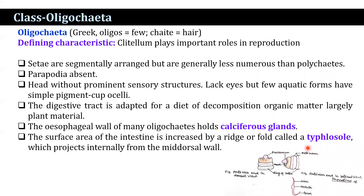Next class: Oligochaeta — oligo meaning few and chaeta meaning bristle. The setae are segmentally arranged but are generally less numerous compared to polychaetes. Parapodia are absent. The head is without prominent sensory structures and lacks eyes, but a few aquatic forms have simple pigment cup ocelli. The digestive tract is adapted for a diet of decomposed organic matter, largely plant material. An interesting feature is the calciferous glands, which secrete calcium carbonate into the esophagus in the form of calcite crystals; these glands also assist in respiration. The surface area of the intestine is increased by a ridge and folding, and that intestine is known as the typhlosole.